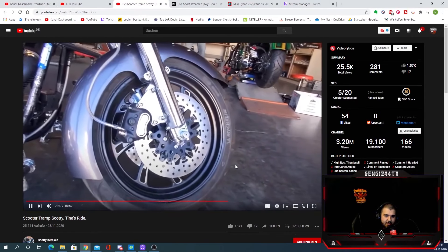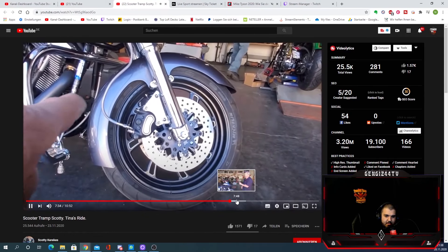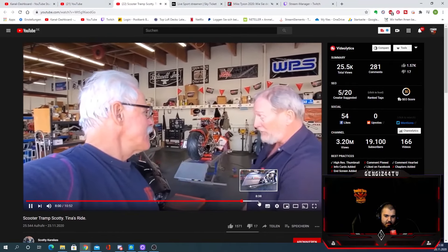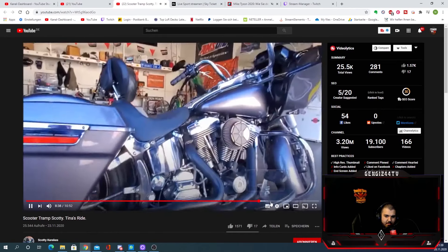Got a clockworks fairing on there, or a fender. And these brakes are off a more modern bike — I know they don't come on there. The frame stretched out. Then get cases and build a new engine, do the whole thing. I remember when you were looking for cases for it.